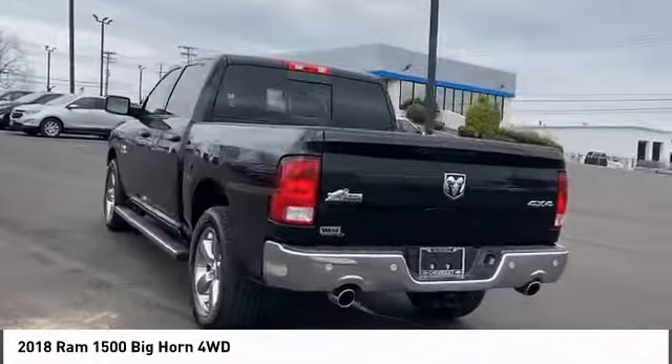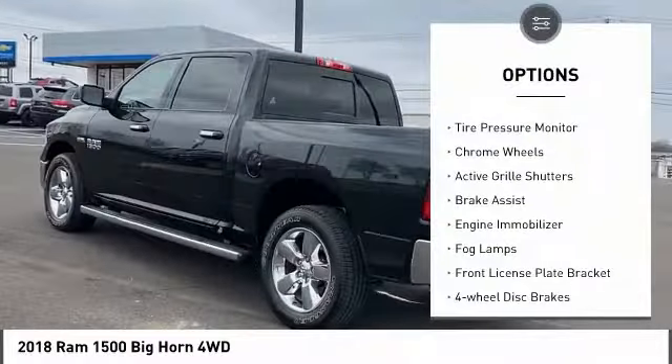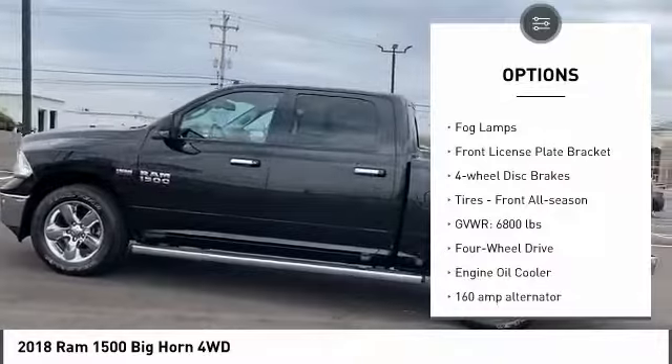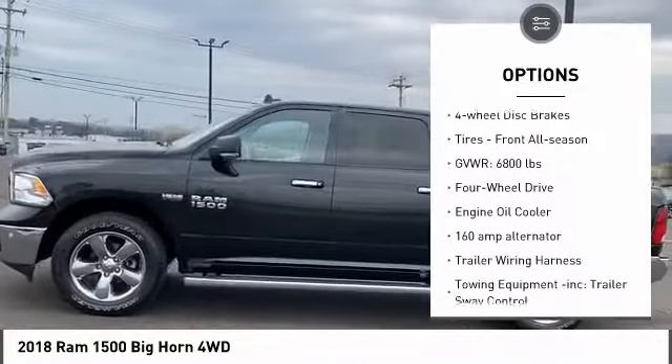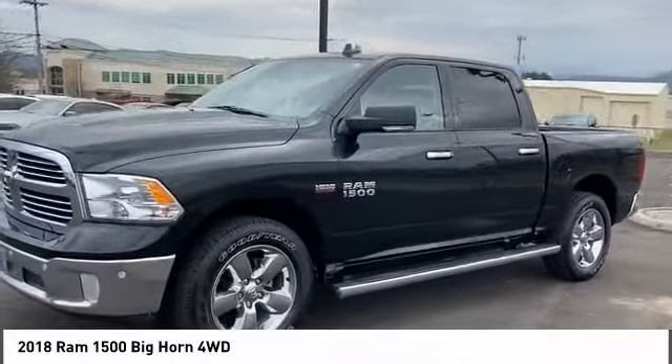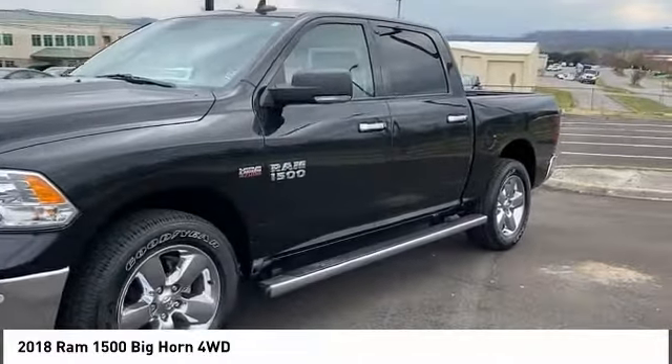Here are some of this vehicle's great options: four-wheel drive, tire pressure monitor, chrome wheels, active grille shutters, brake assist, engine immobilizer, fog lamps, front license plate bracket, four-wheel disc brakes, and tires front all season.